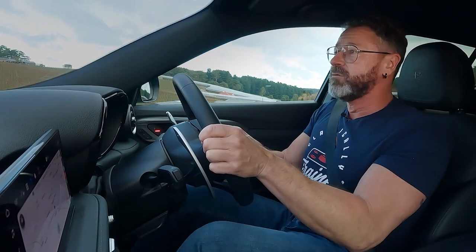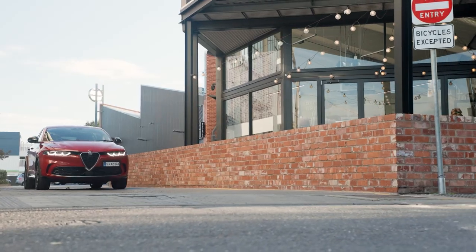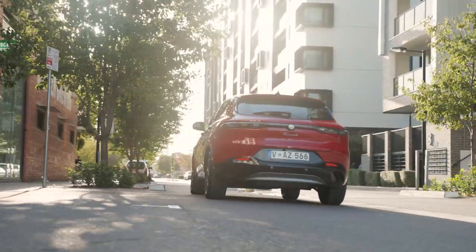The Veloce does ride with a little bit more sophistication than the TI, but even then the TI on standard wheels with no options is a pretty decent car. It's just not quite as polished as perhaps it could be, given that this is meant to be the metamorphosis vehicle.